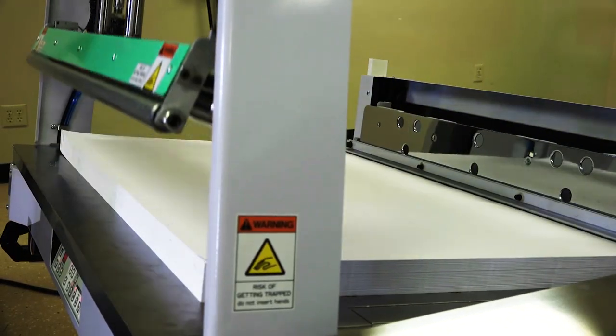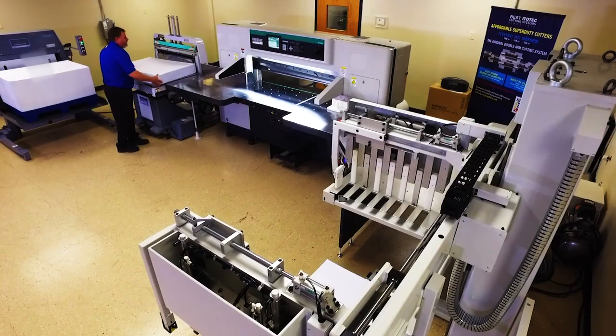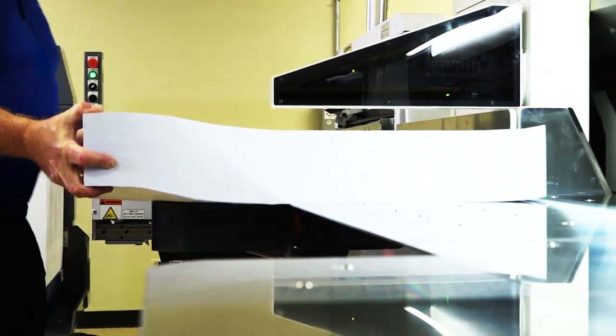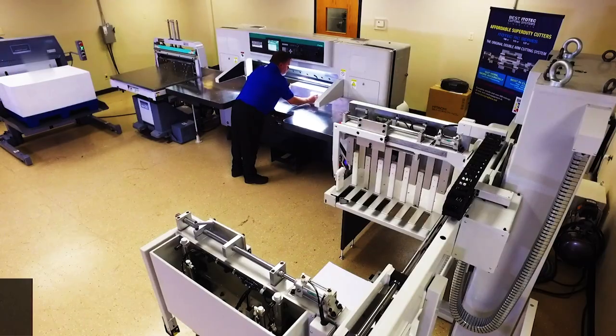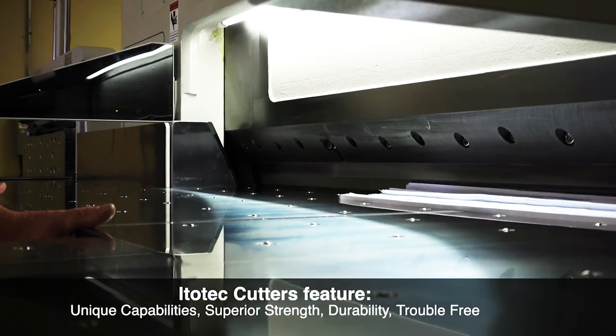With nearly 40,000 installations collectively, Kudo and Edotech have been in partnership for over 50 years, providing fully integrated cutting systems. Edotech has been a market leader in the manufacture of Super Duty paper cutters for nearly 100 years. Their cutters are highly regarded for their unique capabilities, superior strength, overall durability, and trouble-free operation.